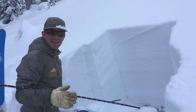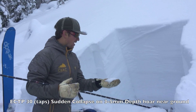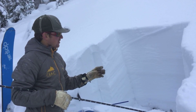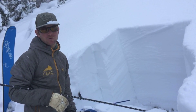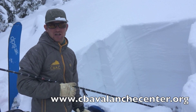So, on our 30th tap, ECTP 30, full propagation at the ground on 3-5mm depth hoar. This is just starting to become reactive after our long dry spell, and something to really pay attention to as we head into a stormy period next week. Thanks for watching.